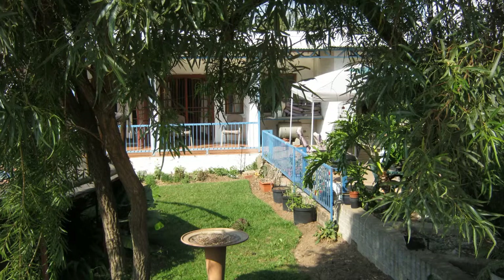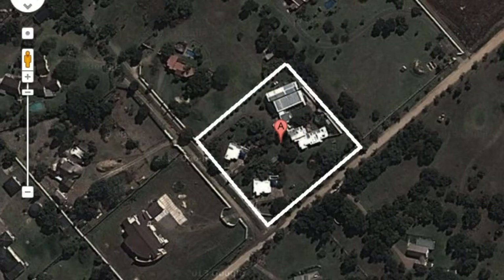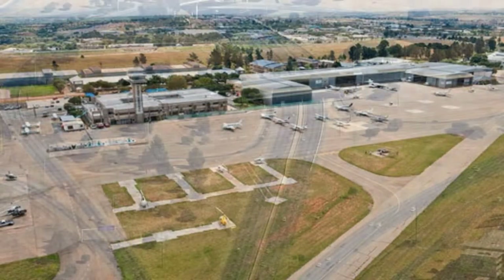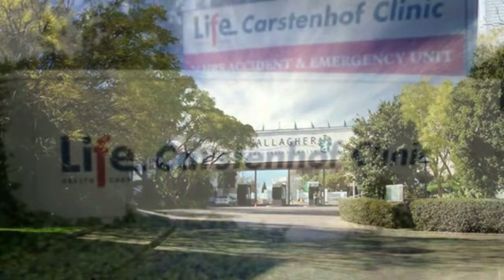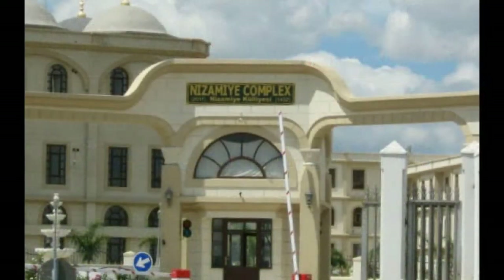This whopping 8,565 square meter property is situated right in the heart of the Midrand area, only 4 kilometers from the Gautrain station, 6 kilometers from Grand Central Airport, close to the M1 and the Buccleuch Interchange. Also in close proximity is the Midrand University, Gallagher Estates, the Carstenhof Clinic, and the impressive mosque complex that houses the School of Excellence.